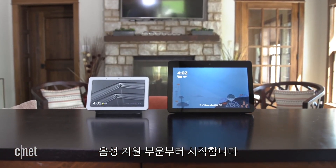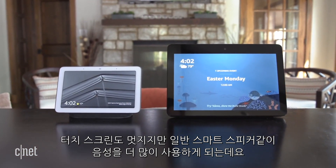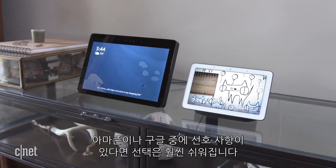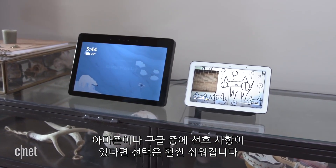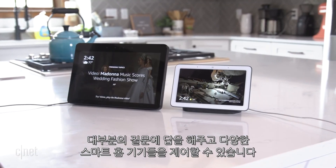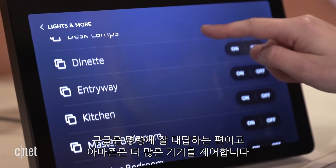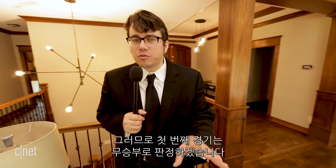Let's start with voice assistants. The touch screens are cool, but just like with a smart speaker, you're going to be mostly interacting with them with your voice. If you know you prefer Amazon's assistant over Google's or Google's over Amazon's, your decision is easy. Both assistants are responsive and multi-talented — they'll answer most questions and control most smart home devices. Amazon's works with slightly more devices, while Google's responds more intuitively to commands. We'll call that first round a draw, but round two starts with the first big shot of the match.